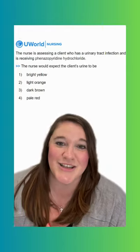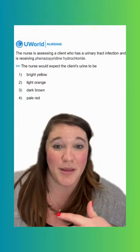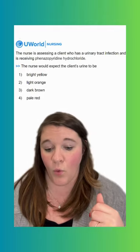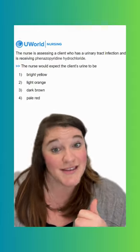Option three says dark brown. This is going to be an incorrect option. We would expect dark brown urine with rhabdomyolysis, when we have that tea-colored urine, or with nitrofurantoin, which is used to treat a UTI. But we don't expect that with this medication.